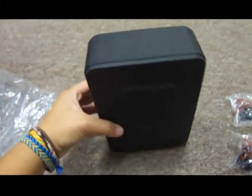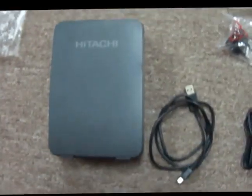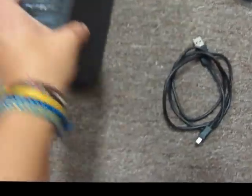Hello and welcome to Awesome Cyber Shop. Today we have a video for this factory refurbished Hitachi Touro Desk hard drive. It is 2TB of memory and it's got USB 2.0 with the connection right there and the cable.